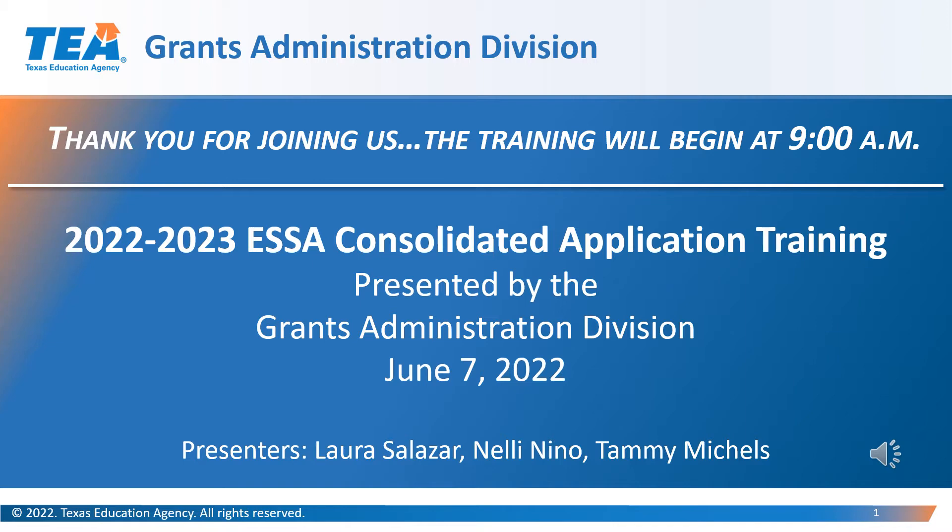This presentation is being presented as a recording. However, you can still enter questions using the Q&A feature. We will monitor the questions to provide answers at the end of the presentation live, and in some cases, if it is a simple or short answer, we will respond to you in the Q&A section. A link to access the voiceover presentation and handouts will be added to the Grants Administration Grant Resources webpage after each training.